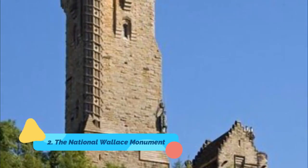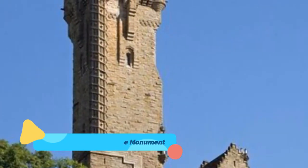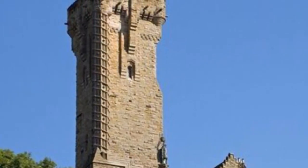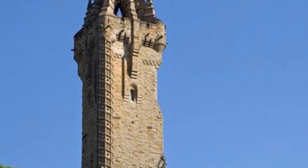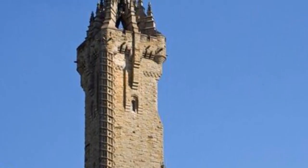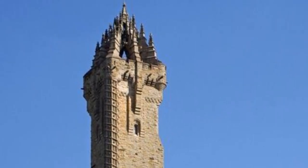Number two: the National Wallace Monument. A prominent feature of the city skyline, the National Wallace Monument is a popular spot for tourists and locals alike. Learn all about Sir William Wallace, Scotland's national hero, and the stories and tales of how he led the Scottish army to victory at the Battle of Stirling Bridge.